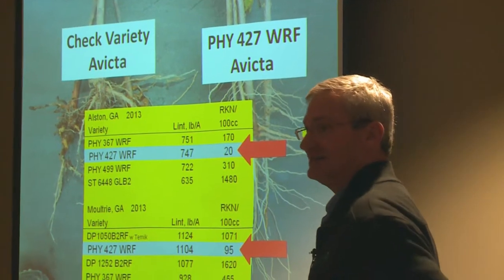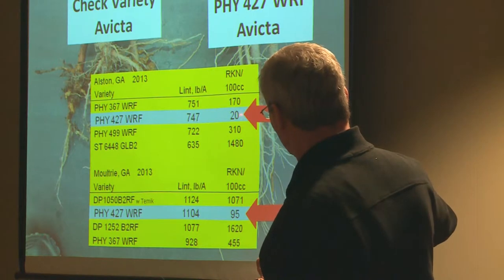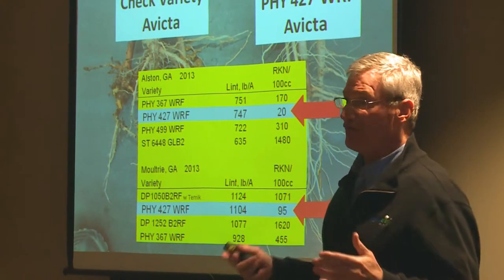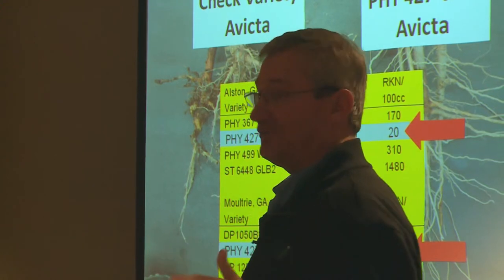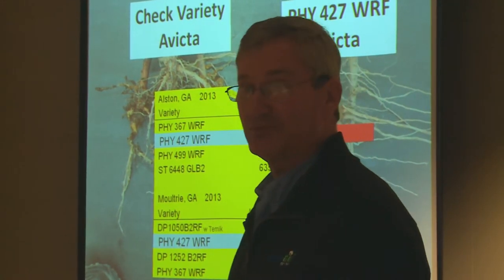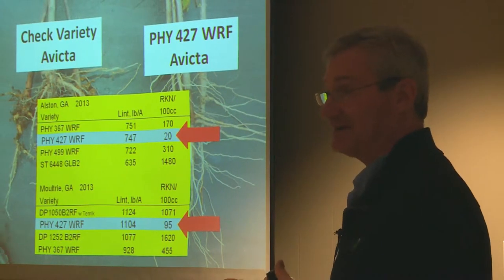Both of these were dryland sites, trials conducted this past year. You see yield performance of 427 versus other varieties — Phytogen as well as competitors. What's very exciting is the reduction in root knot nematodes at the end of the growing season — we're talking about an 80 to 90 percent reduction in root knot. We think that's better than a rotational crop. In terms of overall performance, if you compare it to 499 or some very high-yielding competitors, we don't think it matches up to those except where you put it in root knot nematode environments. If you have a field — particularly sandy sites — where you've seen challenges growing a stalk and you know the problem is related to root knot, we think 427 and 367 are very, very good options. And in the absence of Temik, we're seeing more and more nematode populations and galling early in the season.